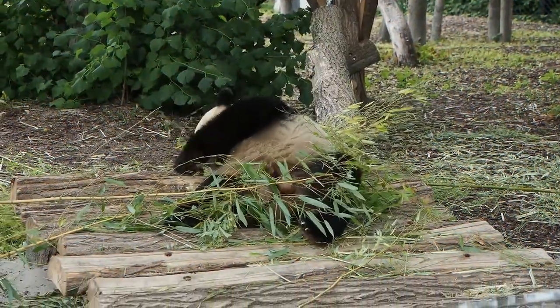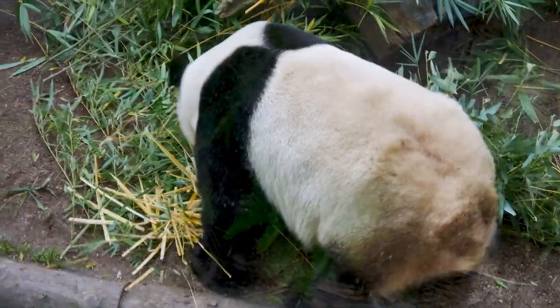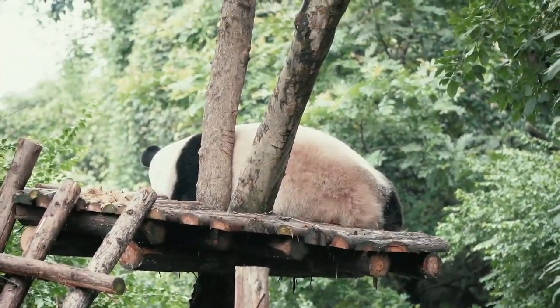As of 2014, there are only 1,864 giant pandas left in the wild. It is considered one of the rarest endangered animal species in the world, which is why the giant panda has graced the logo of the World Wildlife Fund, WWF, since the organization was founded in 1961.